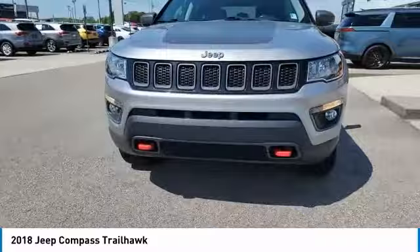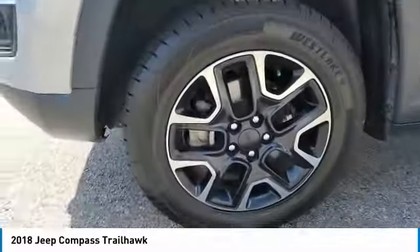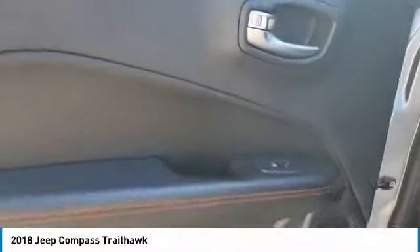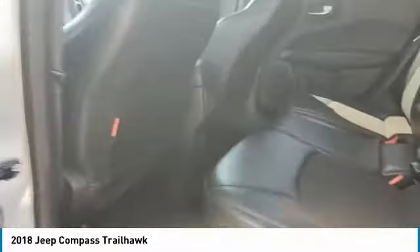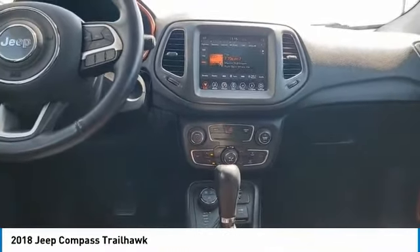Here are some of this vehicle's great options: aluminum wheels, heated side mirrors, traction control, daytime running lights, remote keyless entry, fog lights, mirror memory, remote trunk release, headlights auto off, cruise control. Come take a test drive today.